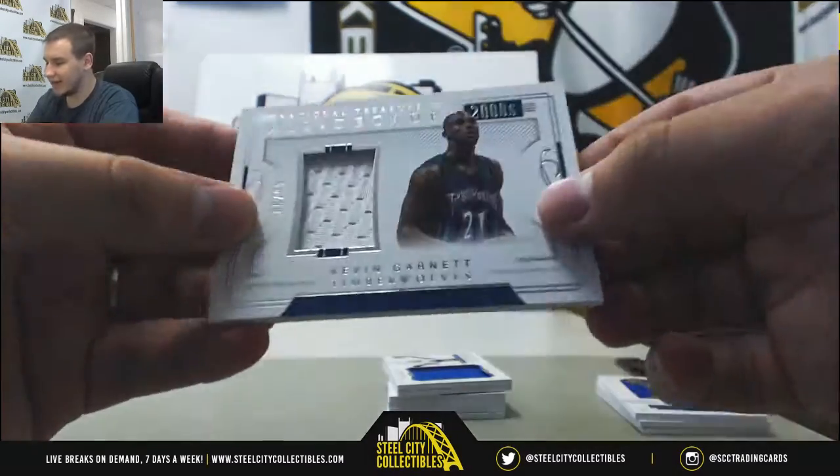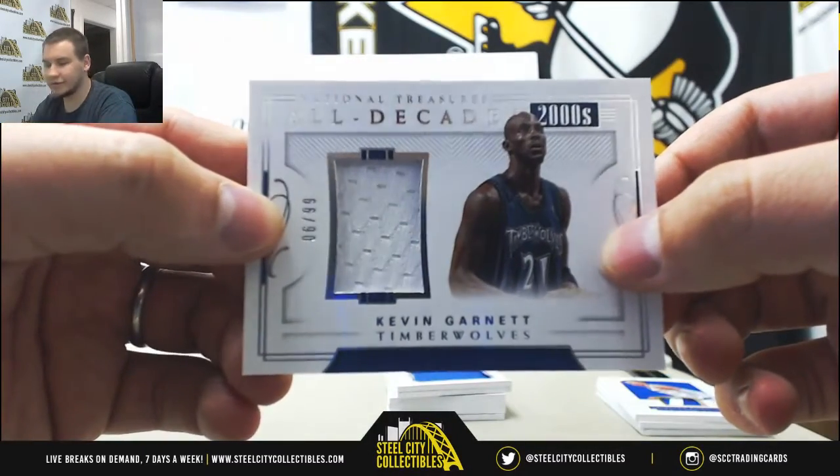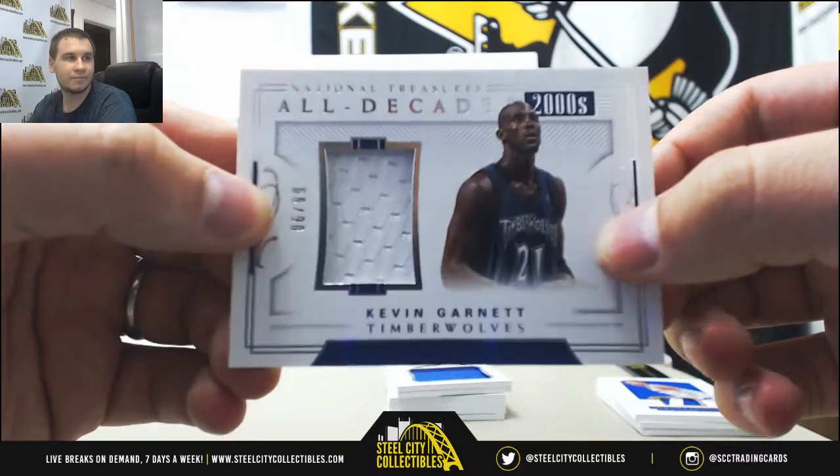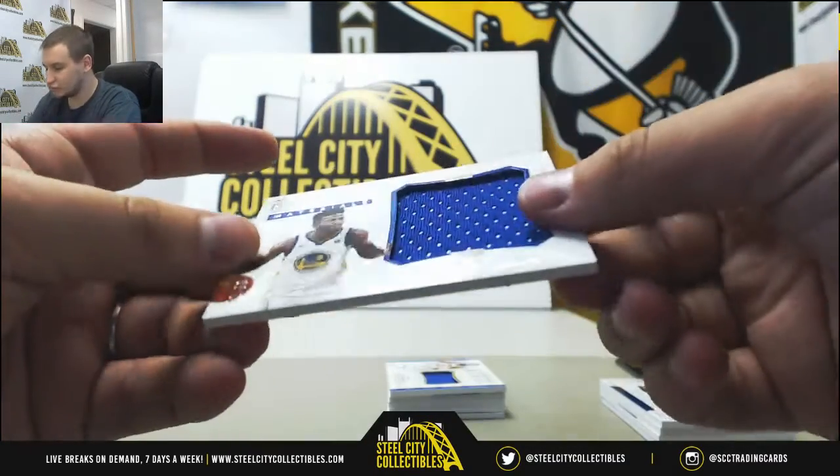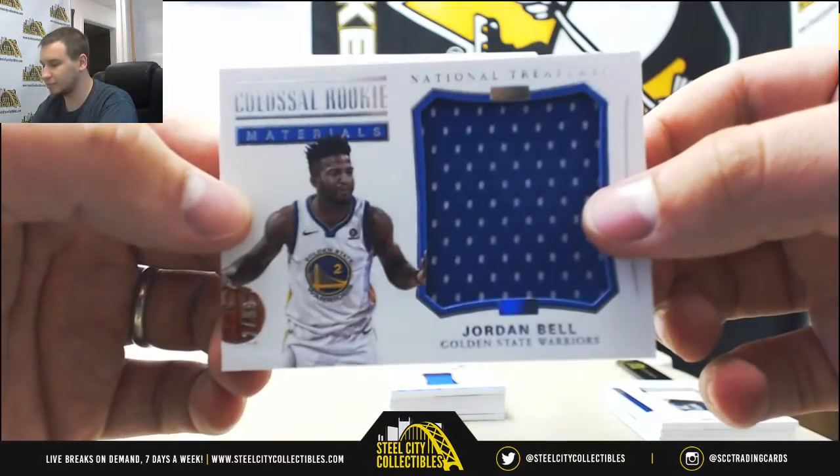Jersey Relic 10-99, Kevin Garnett, all decade. Jumbo Jersey Rookie Materials, 12-99, Jordan Bell for the Warriors.